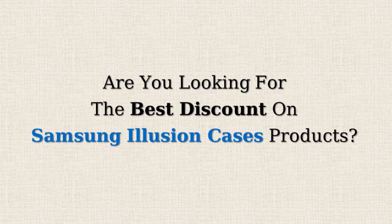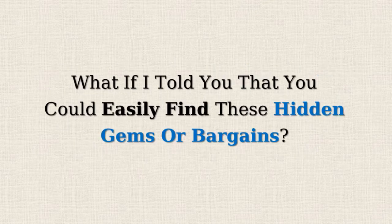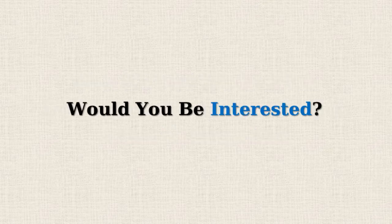Are you looking for the best discount on Samsung Illusion cases products? Amazon often offers 50% or more reductions on selected items but doesn't promote them due to the lower profit margins. What if I told you that you could easily find these hidden gems or bargains? Would you be interested?